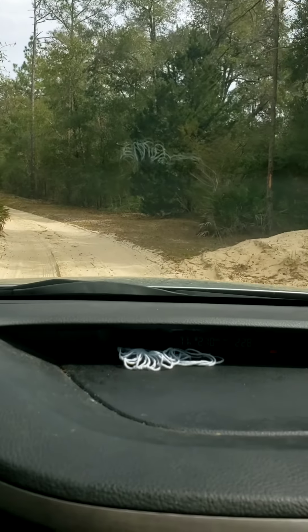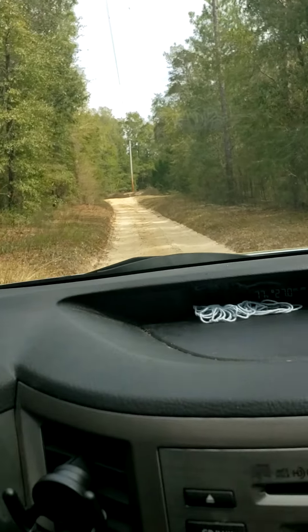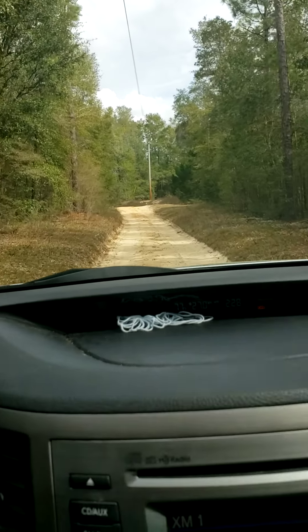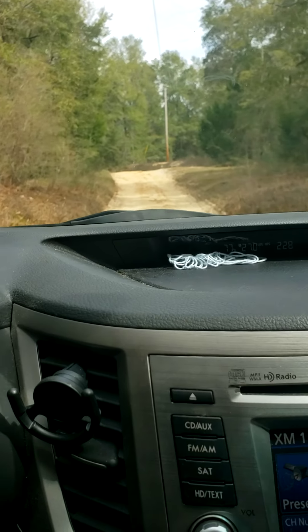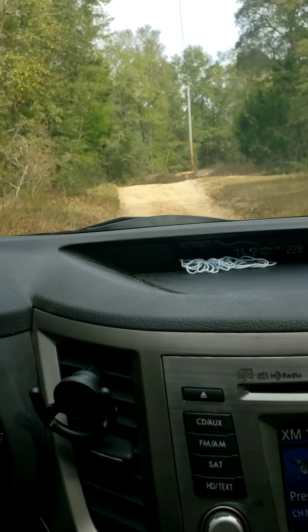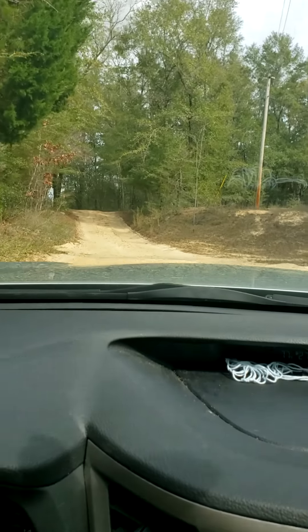I wish I had somebody here to hold this phone — or I wish I had your dad here, because he'd be driving and I'd be videoing. This road weaves throughout the entire property.